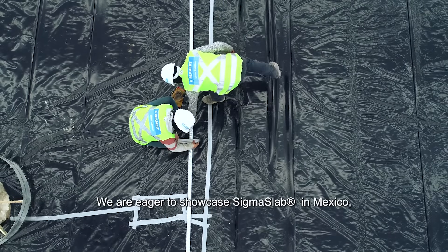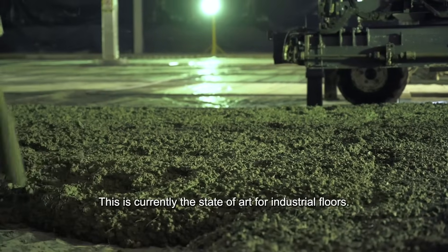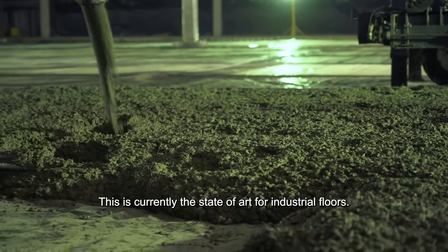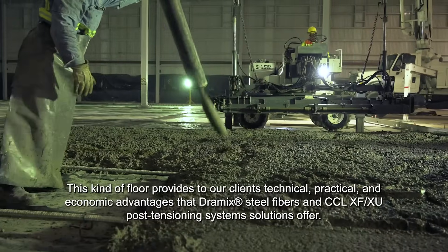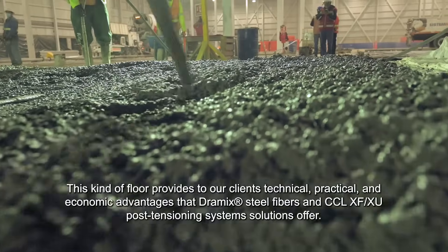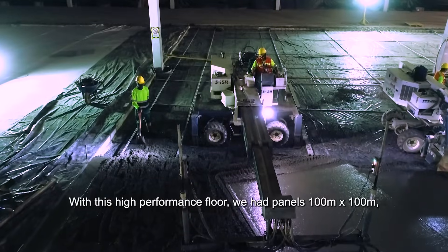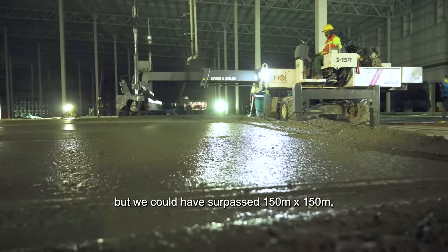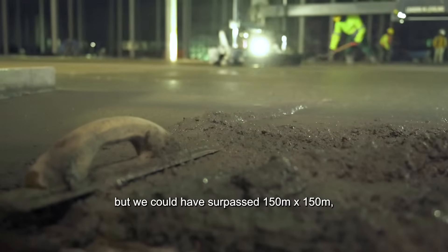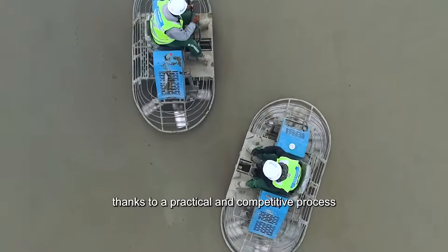We are very excited to show SIGMASLAB in Mexico. It is the first project in Latin America and the second in the world. Currently, this is the state of the art for the industry. We have the technical, practical, and economic advantages that the metal fiber gives us and the advantages that the post-tensioning system gives us. We have a higher performance floor, with which we can overcome the peak of 100 by 100 meters of the panel, and we can go to 150 by 150 through a process that is practical and economically competitive.